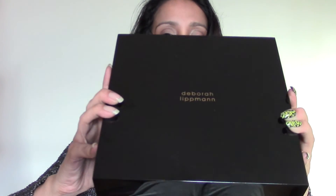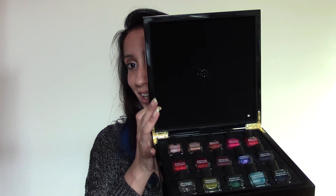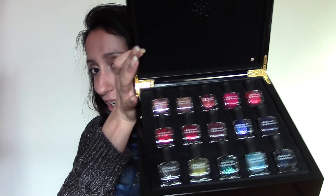Last but certainly not least on the Christmas gift list — or wish list. Is the Deborah Lipman Music Box. I was very fortunate enough to get this for my birthday. It's not cheap — it's £225 worth of box and nail polishes, and it is called the Music Box. You shall see why — it plays a song. Absolutely amazing. It's quite a heavy box. I think it's quite special, and I'm pretty sure if you gave that to anyone on Christmas, they would be a happy, happy lady.